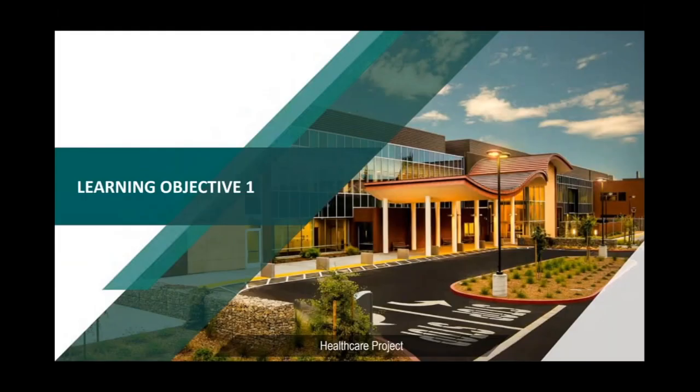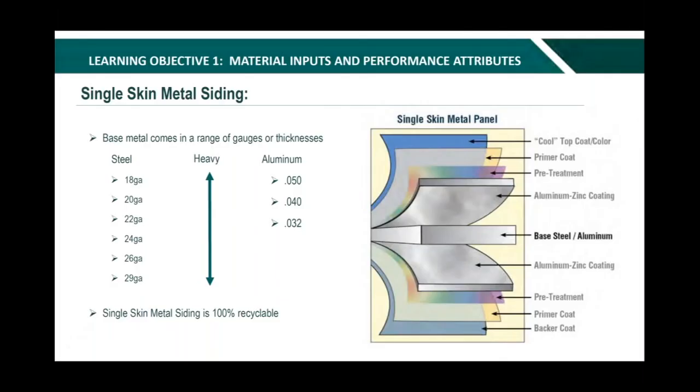Into learning objective one, which is focused on material inputs and performance attributes. Single-skin metal siding is made up of several material inputs, and each material performs a specific function. We'll start with the base of the panel and work through the layers of coating. The base is made of either steel or aluminum, both offering long-lasting performance. Steel panels are offered in a range of gauges from 18 gauge (heaviest) down to 29 gauge (lightest). Aluminum comes in industry standard thicknesses of 0.050, 0.040, and 0.032. At the end of their useful life, all metal sidings are 100% recyclable, and coatings do not interfere with recyclability.